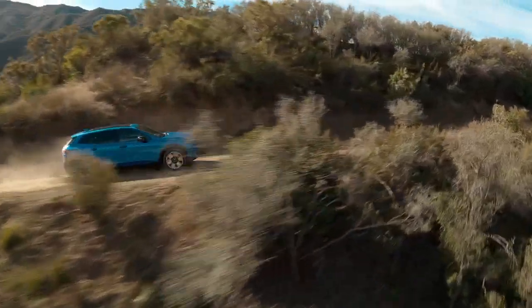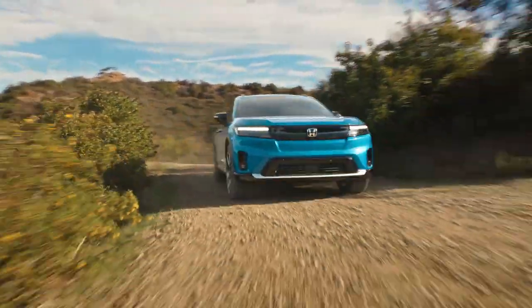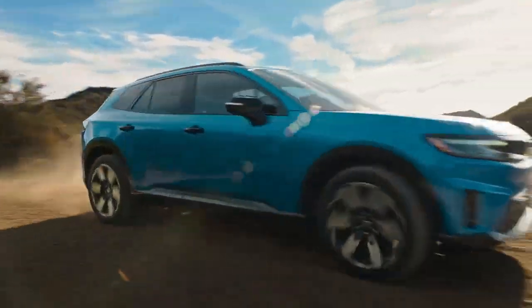The Prologue's Adventure Ready available dual-motor all-wheel drive handles versatile terrain with ease, so you can explore the great outdoors with confidence.